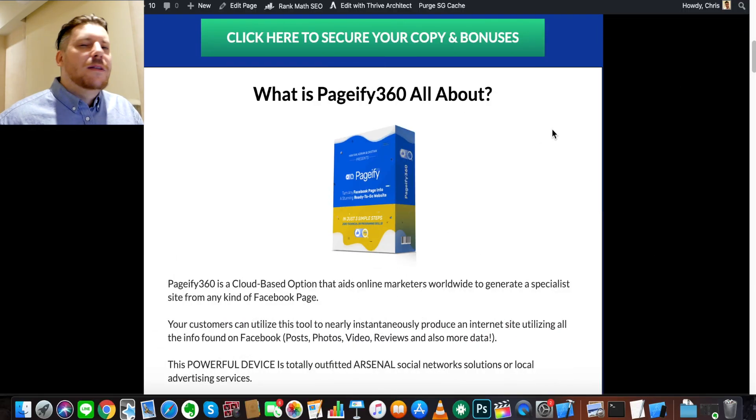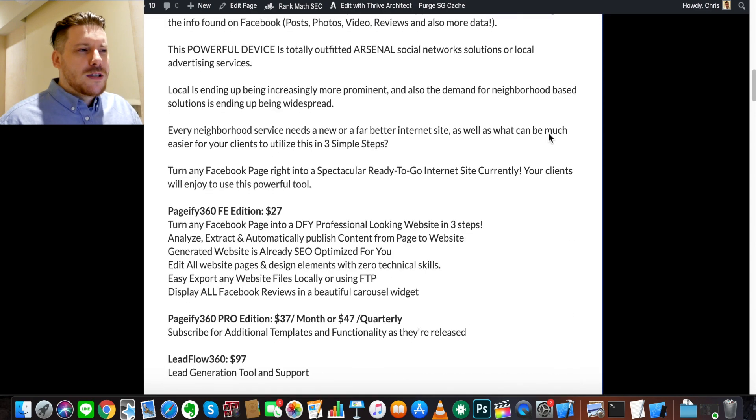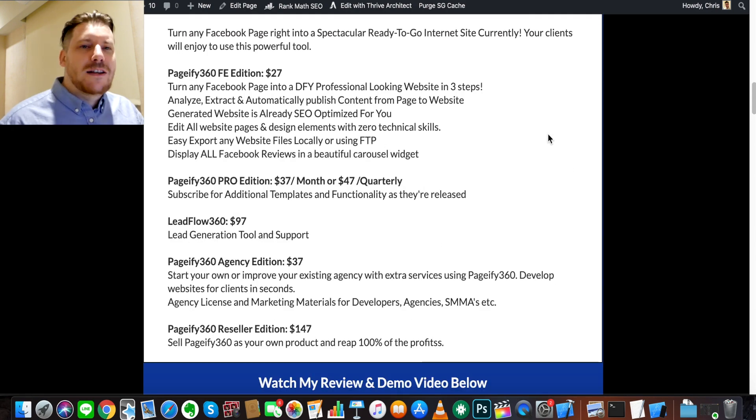I hope you enjoyed that demo and I hope you're looking forward to getting your hands on Pageify 360 and the bonuses to see what it can do for you. It's quite a powerful tool. Before we close out this video, if you click the link in the description, I've got a little write-up about Pageify 360 — more specifically, the pricing and what you can expect during the buying process.